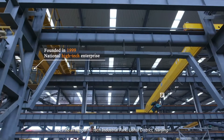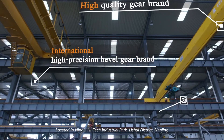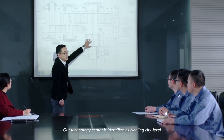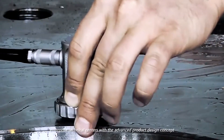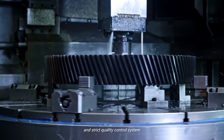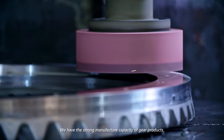Located in Ningli High Tech Industrial Park, Li Shui District, Nanjing. We are a national high-tech enterprise with strong technical capabilities. Our technology center is identified as a Nanjing City Level Enterprise Technical Center, with advanced product design concepts, complete manufacturing processes and test means, and a strict quality control system. We have strong manufacturing capacity for gear products.